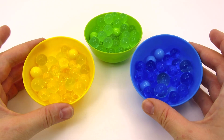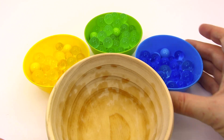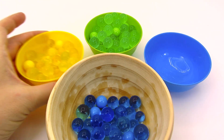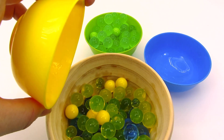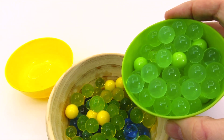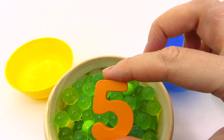Wow! We have three colorful balls! What's inside them? Let's find out! First the blue ball. How about the yellow ball? Nothing! Maybe the green ball! Wow! We found another number! It's the number five!